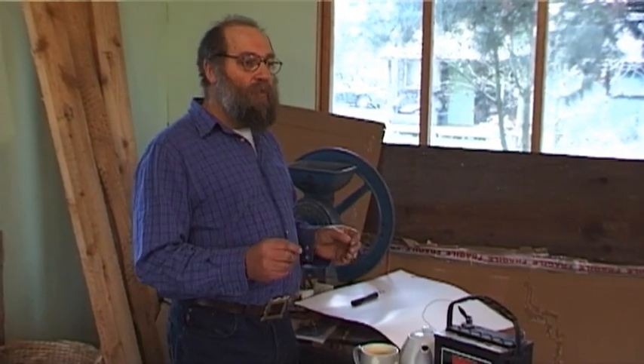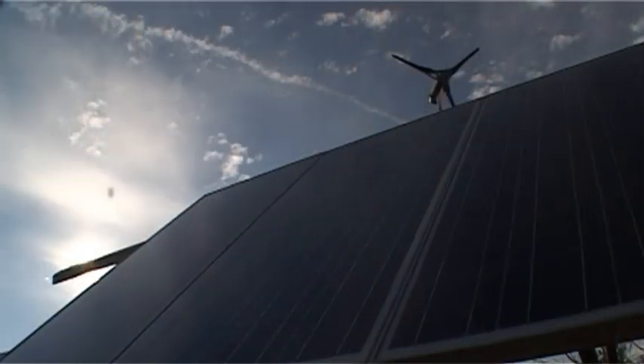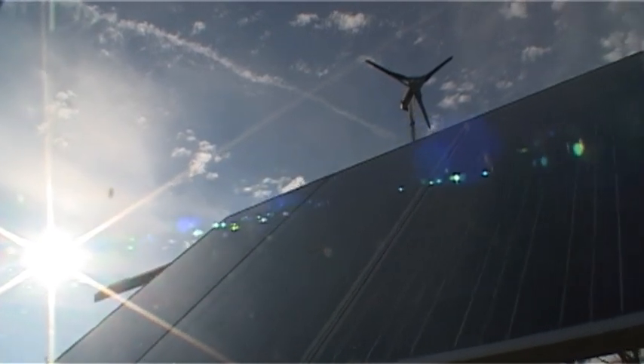It depends where you live. On this site we use both wind and solar. The wind makes a significant contribution during the winter, as you'd imagine, and the solar makes more of a contribution in the summer.